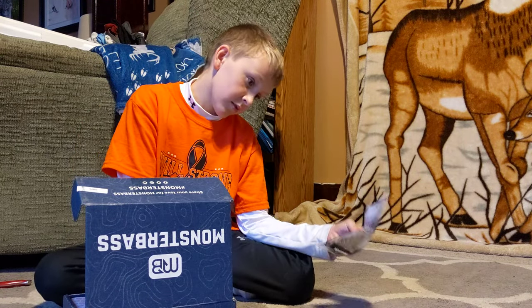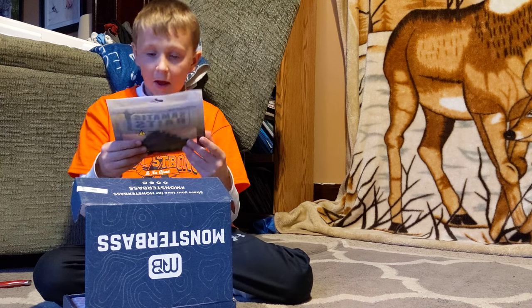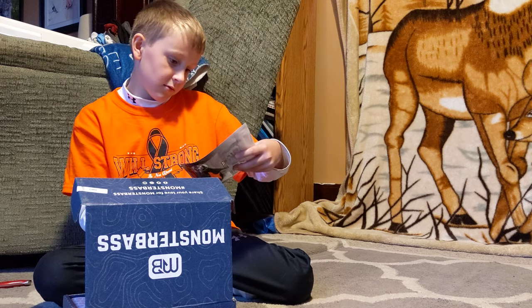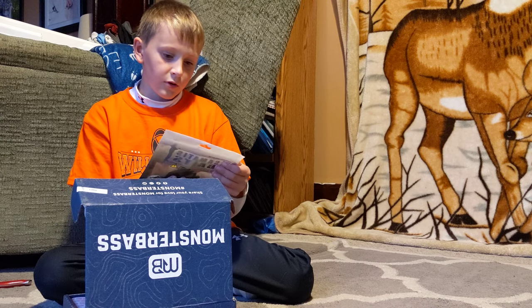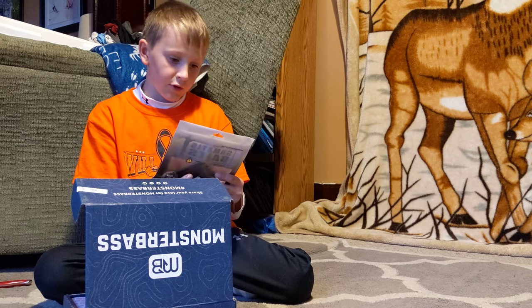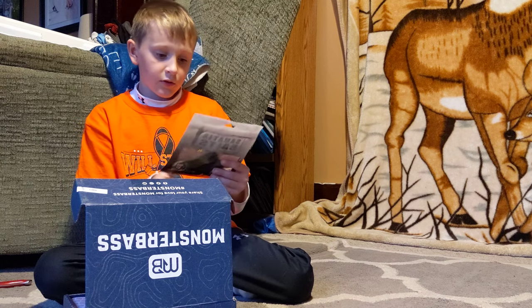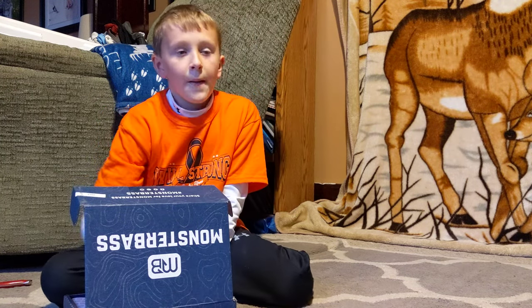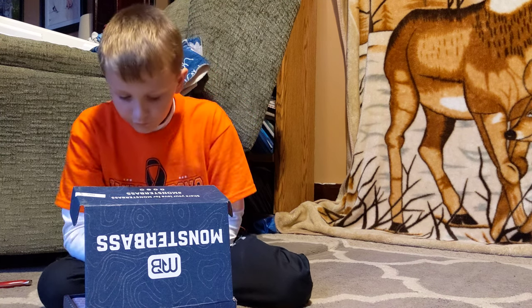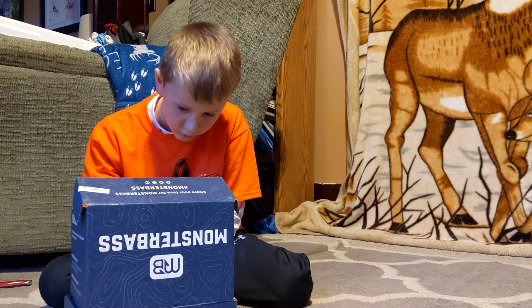And then we got some swim baits from Samatis Baits. They look like they're like a Cinco thing, but they're really, really small. They're like Cincos but very small. It's a soft plastic. It's like a sample pack — there's no label or information on it.